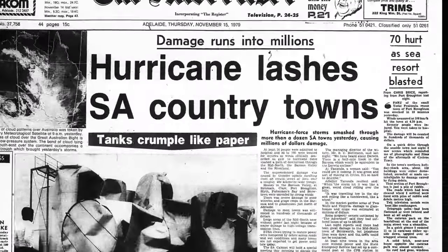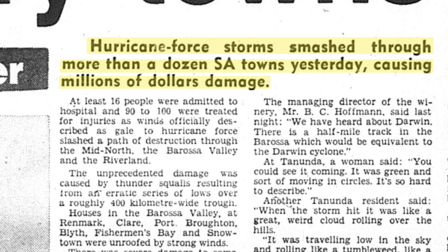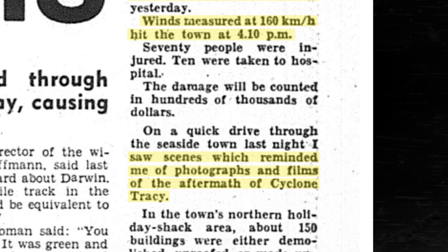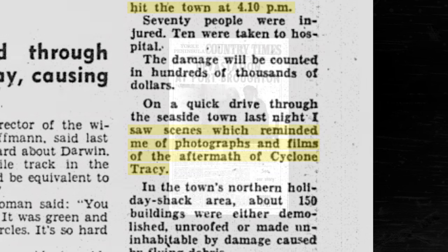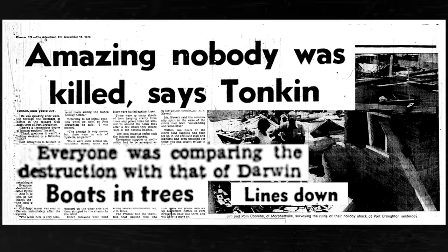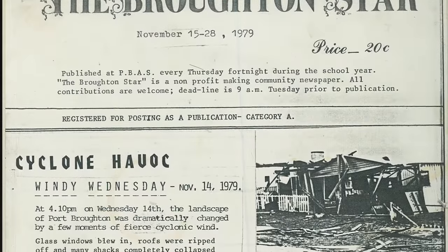On the 14th of November 1979, Port Broughton sustained damage from a line of ferocious storms that hit south-eastern South Australia. Very strong winds and hail ruined solid brick houses, holiday shacks, and caravans. Cars were pushed sideways along the road and pine trees of up to 30 meters tall were uprooted. Eleven people were injured requiring hospital admission and 60 others required hospital treatment. While Port Broughton incurred the most damage, other areas were also affected, with destruction felt from the mid-north to the northern Adelaide plains.